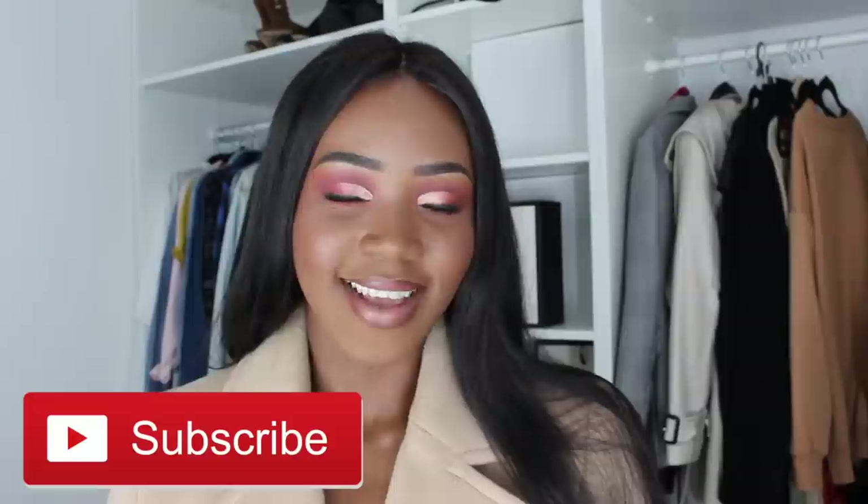Hi guys and welcome back to my YouTube channel. Today I'm going to be filming a capsule wardrobe video — these are just my personal wardrobe staples and I'm going to be showing you exactly how I like to style them. It's going to be four or five looks, and I'm just going to show you how I like to wear them. If you're not subscribed already, make sure to click the subscribe button!